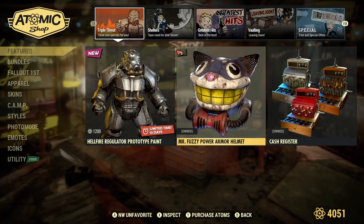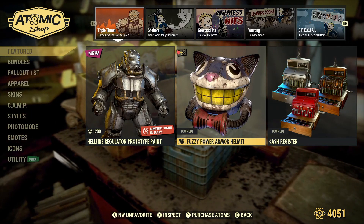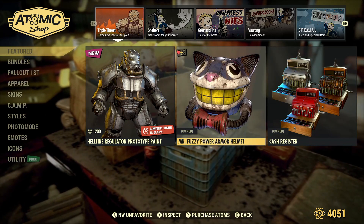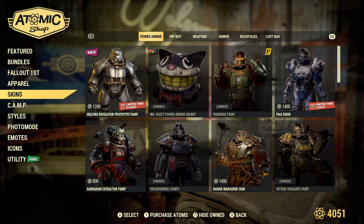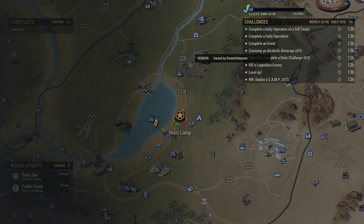Hey everybody, Kenny here. Just a couple quick items in the Atomic Shop this week. We're going to take a look at the Mr. Fuzzy Power Armor Helmet, the cash registers, and also the Warhead paint for your Fallout 1st members.